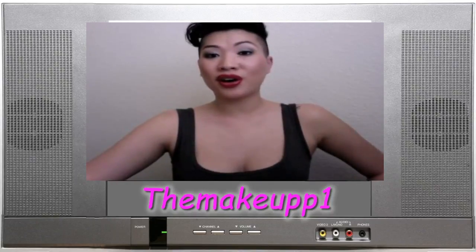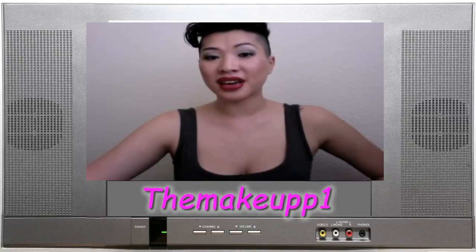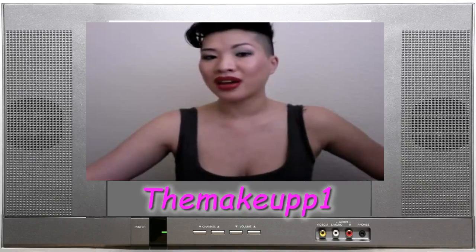Yesterday I shot a video called 'This Liner Effin Sucks' and got such a good response that I decided to start a 'This Effin Sucks' series. I thought it would be really cool to talk about products to avoid — we always talk about products that are awesome, but I thought it would be nice to know what products not to get when you're out shopping.